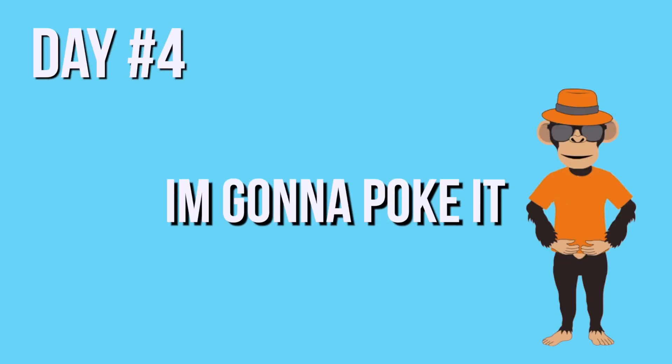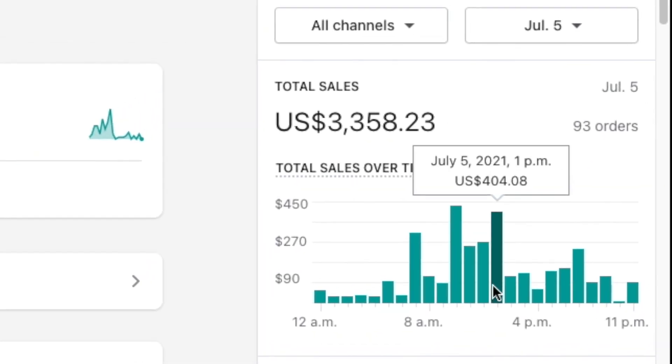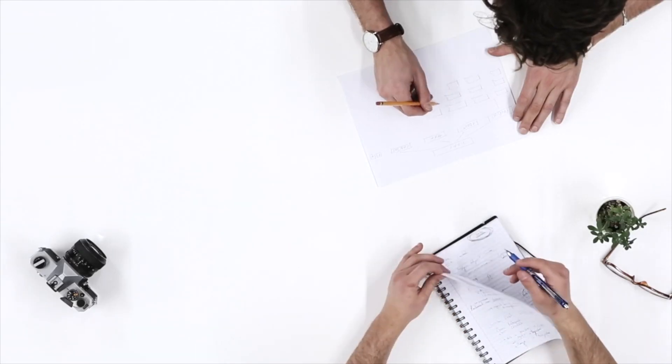All I knew is I was profitable at this point. I love a good adrenaline high, and that's what I was getting. So naturally I had to push this product and decided to throw even more money at it. Bringing us into day number four: I'm going to poke it with a stick. This product was an animal and I wanted to see it roar. Day four was definitely proof of this — four days in and this product was ready to take its place amongst my super winners.